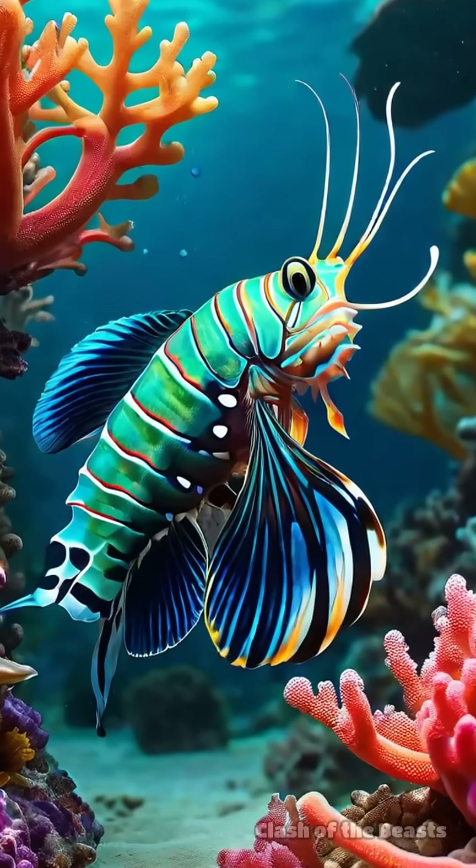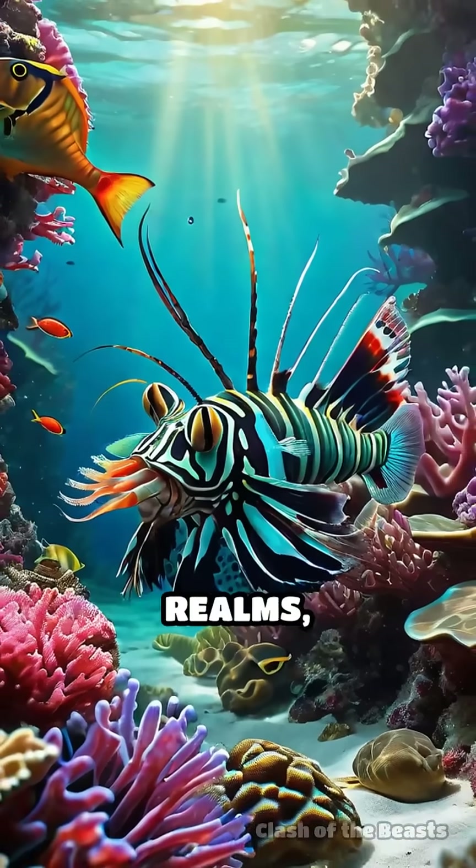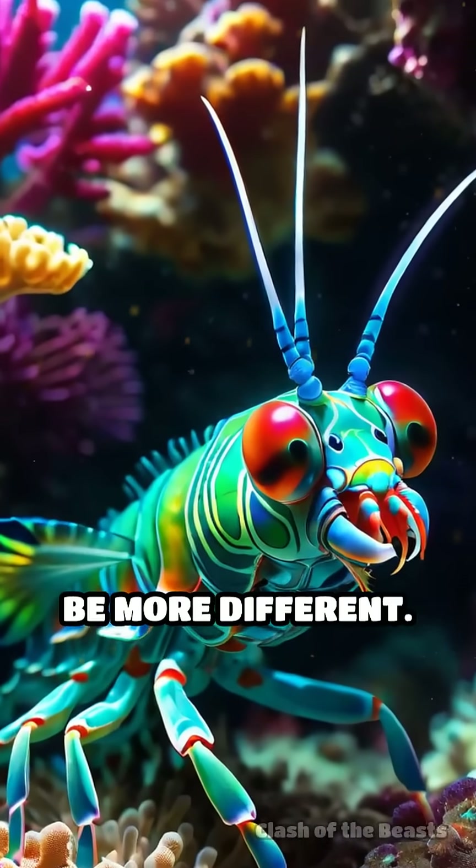Mantis shrimp versus archer fish — who would win? Both are masters of precision in their watery realms, but their methods and weaponry couldn't be more different.